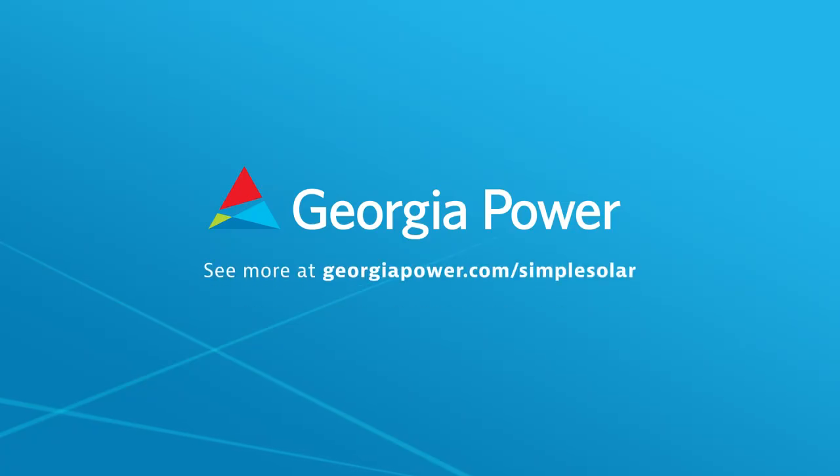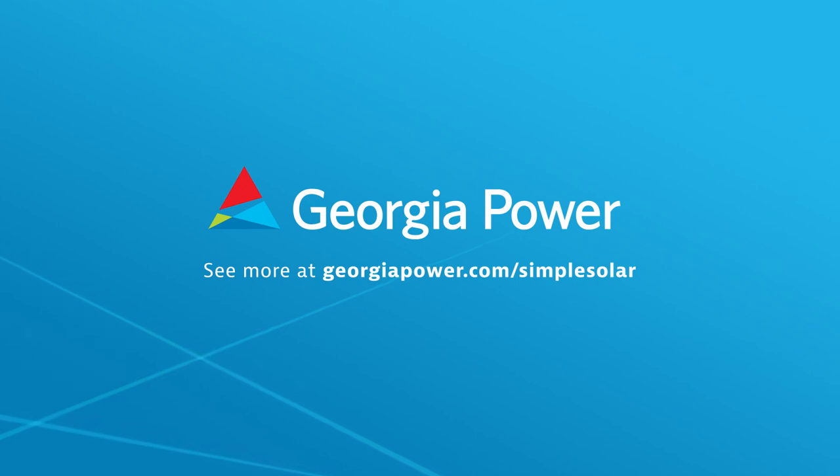Ask about our new Flex REC program for large business customers. Conditions and restrictions apply. See more at georgiapower.com/simplesolar.